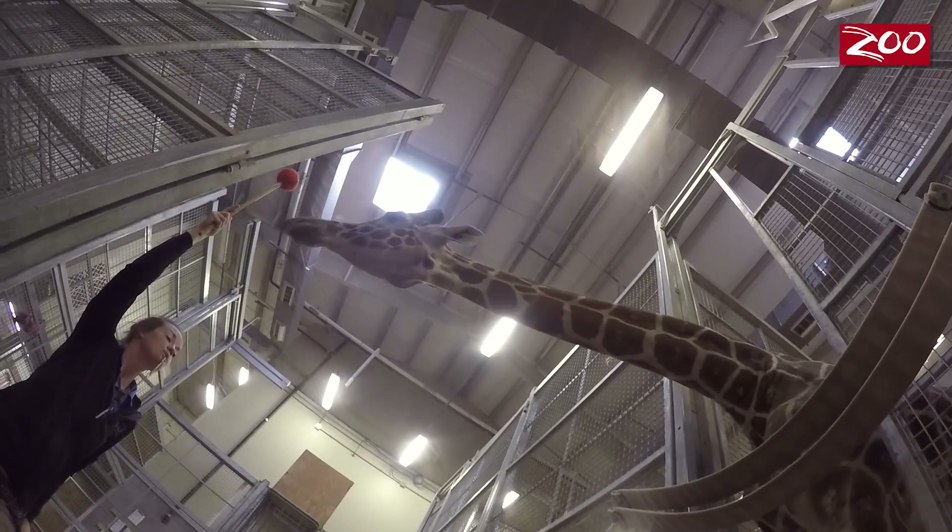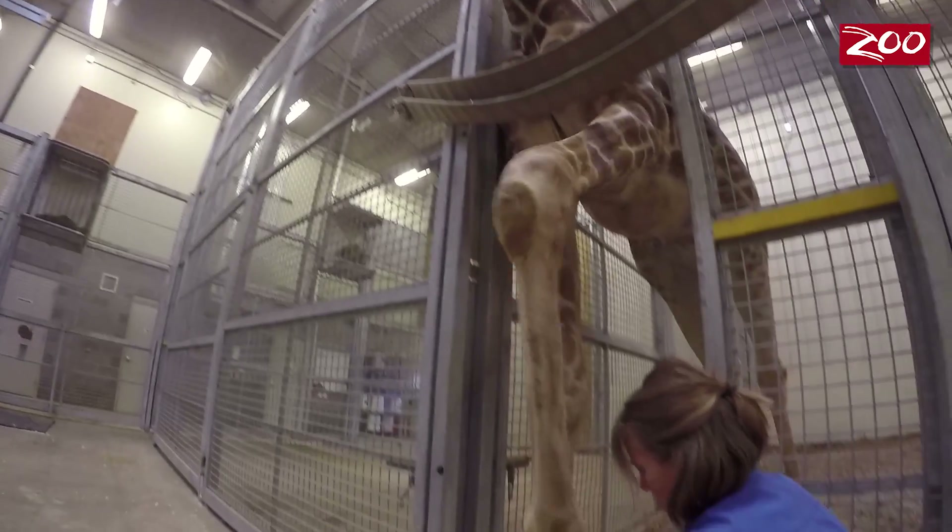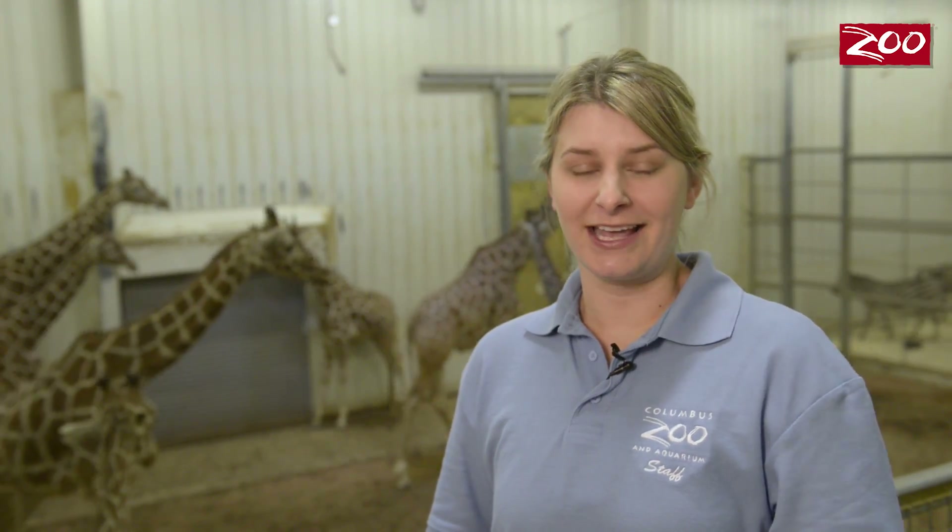Once the animal is comfortable with that, we'll move forward and actually try for blood and go from there. We work on this quite a bit and, again, it's all about the comfort level of the animal.